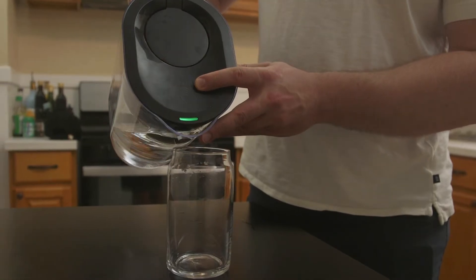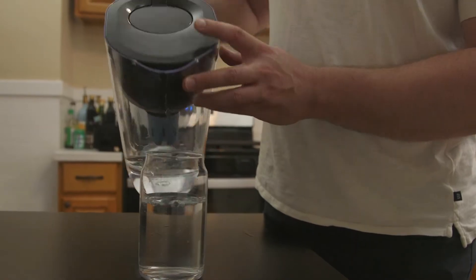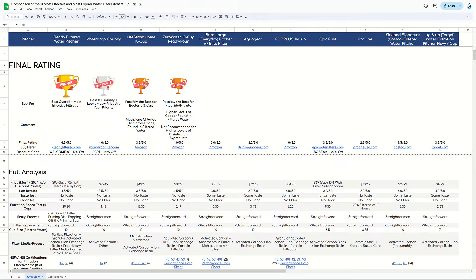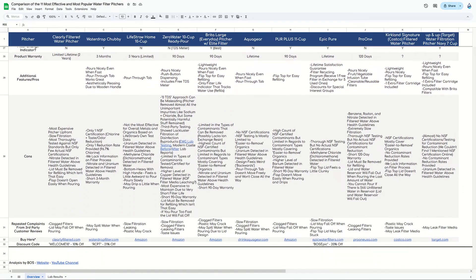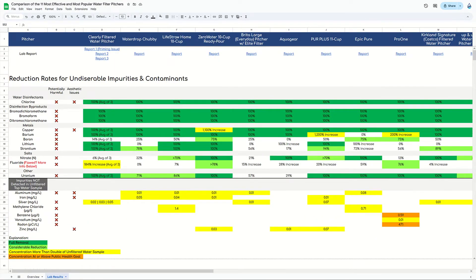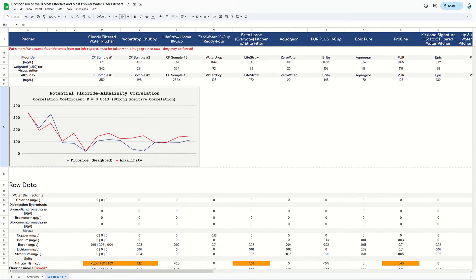Based on these reduction rates and several other factors, the Brita Everyday did not make it into our final product recommendations. However, since Brita is such a big player, we wanted to provide a complete review pointing out the good, the bad, and the ugly about the Brita Everyday and Brita water filter pitchers in general, and also let you know the products we recommend instead. Today's review is based on the same analysis we did for our Top 11 Pitcher Comparison video, and we'll use the same Google Sheet which you can find in the description below — it contains all the details you need about all 11 pitchers so you can compare them if you'd like.